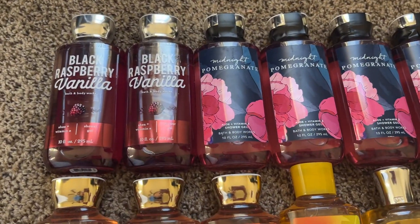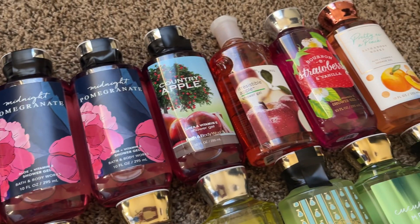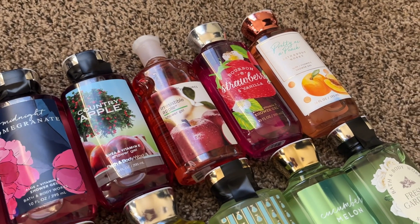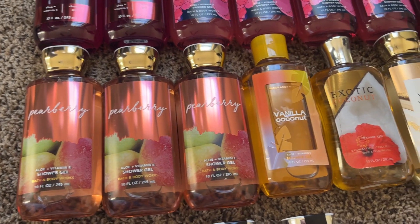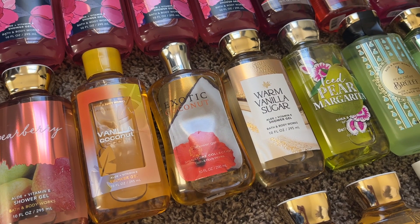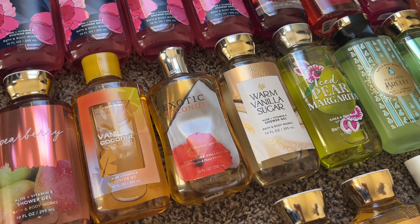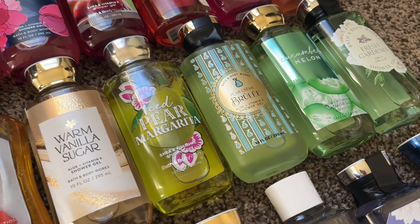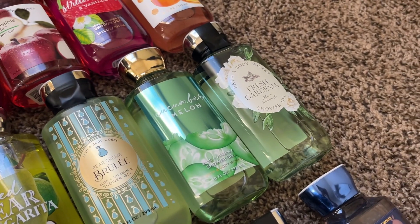I have two more of my black raspberry vanillas, four midnight pomegranate, a country apple, and irresistible apple — I featured that in my vintage Bath & Body Works haul, I'll link it down below. I have a bourbon strawberry vanilla, a pretty as a peach. From semi-annual sale, I have three pear berries and a vanilla coconut. Also from my vintage haul, I have exotic coconut — a scent that is fabulous. That scent lives rent-free in my head, I love it. I have a warm vanilla sugar, one more ice pear margarita — it's the last one in my collection — a pear creme brulee, a cucumber melon also from semi-annual sale, and a fresh gardenia.